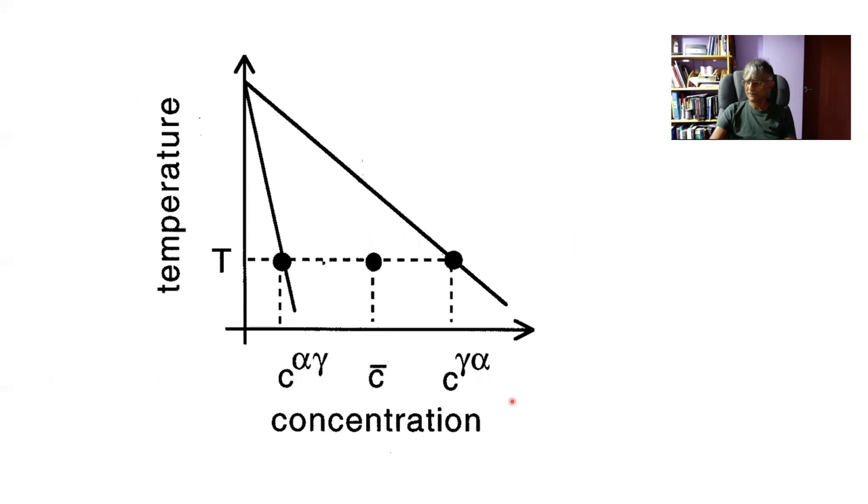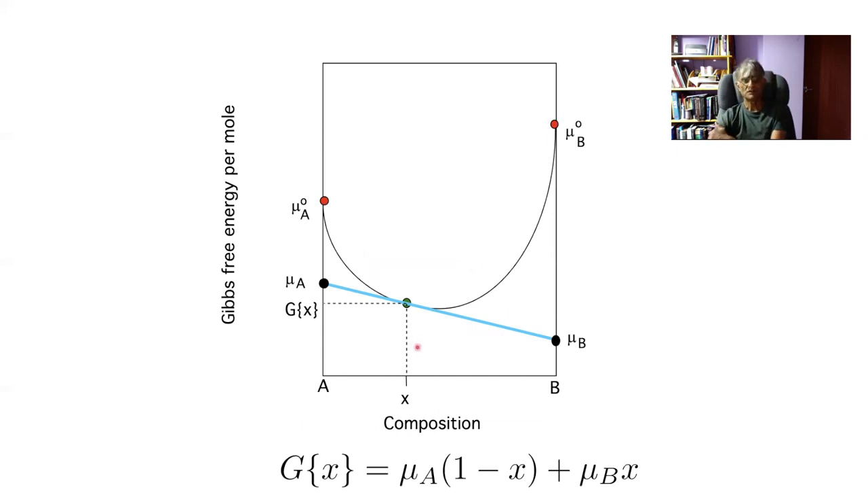Going back to the phase diagram, we use the tie line to define the interface compositions because we want to maintain equilibrium at the interface. Of course, it's not true equilibrium because free energy is being dissipated by diffusion. In a binary alloy at constant temperature you have only one tie line, and that tie line is either measured or calculated these days by ensuring that the chemical potential of each species is the same in both phases in contact.